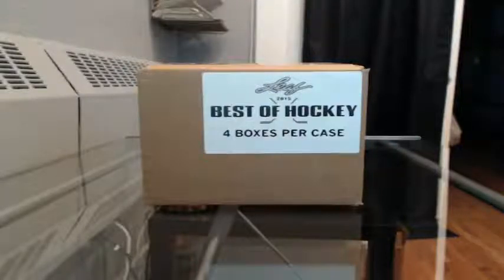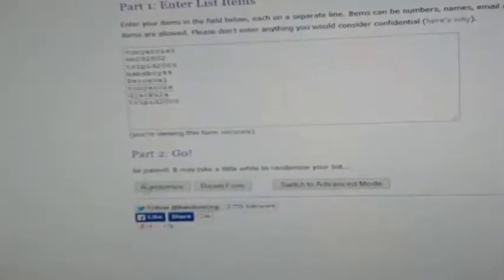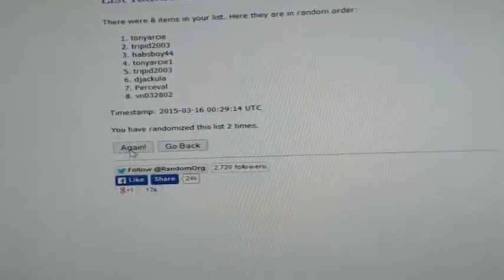All right, here we go — 2015 Leaf Best of Hockey Pick Your Hits 8-Spot Draft Case Break. First thing I'm going to do is randomize the list for our draft order. We've got Tony in spot 1, VN 2, Trippid 3, Havocoy 4, Percival 5, Tony 6, Dejacula 7, and Trippid 8. I'm going to randomize this list three times for the draft order. Good luck guys.